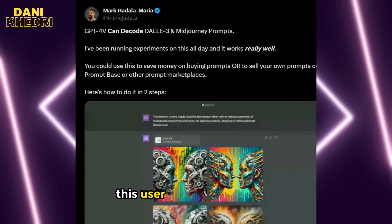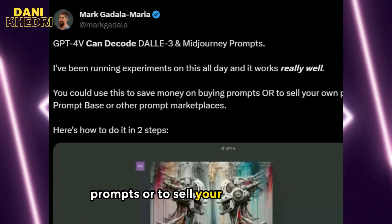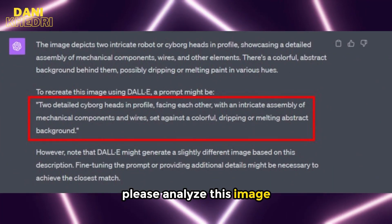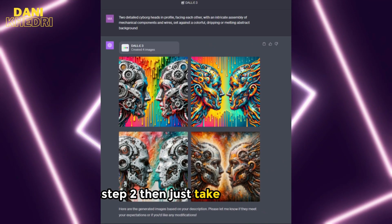For example, this user did the same thing. He said in his post: you could use this to save money on buying prompts, or to sell your own prompts. He did it in two steps. Step one: upload the image you want to recreate in ChatGPT and give it this prompt — 'Please analyze this image and recreate the prompt used to generate this in DALL-E.' Step two: take this prompt and enter it into DALL-E or Midjourney.